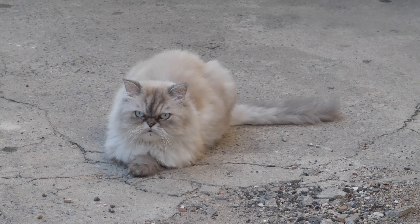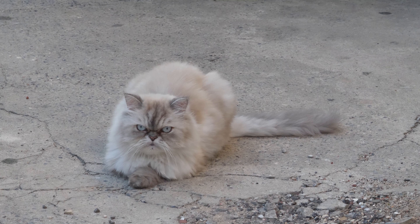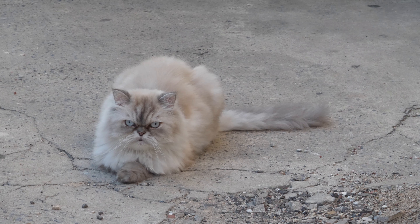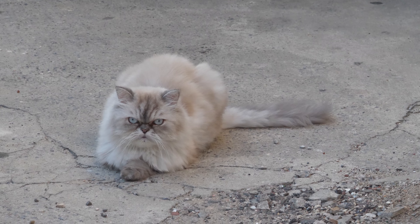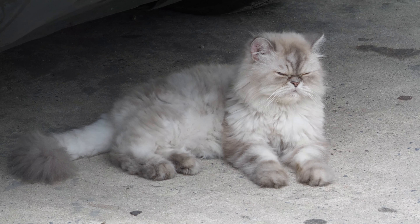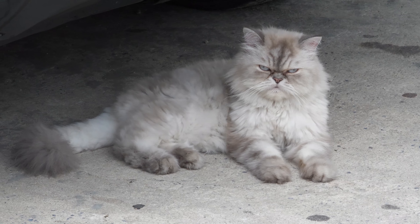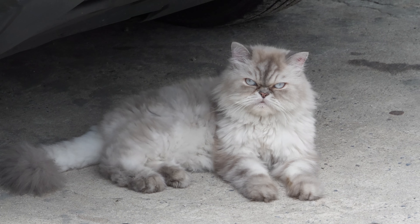Persian cats are known for their calm, sweet, and affectionate nature. They tend to be laid back and enjoy lounging around the house. They often form strong bonds with their human companions and are well-suited to indoor living. They are not known for being particularly active cats and are content with a quiet and comfortable indoor environment. They enjoy gentle play and cuddling with their owners.